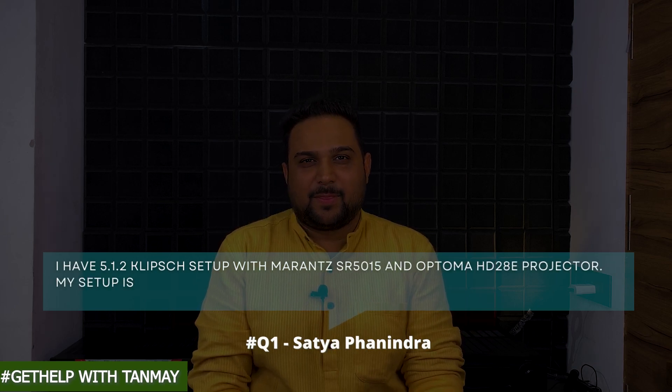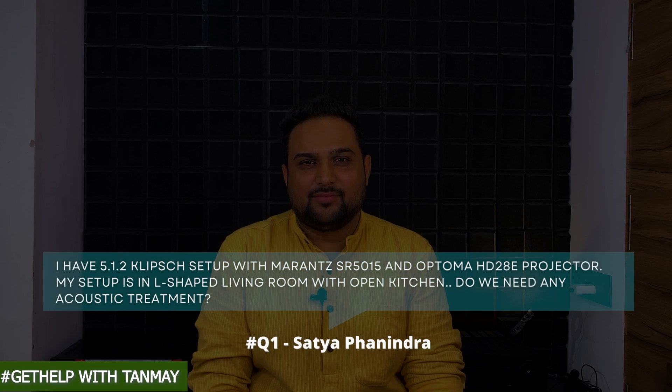So Satya Fanendra asks: Hi, I have a 5.1.2 setup with Marantz SR5015 and Optoma HD 2080 projector. My setup is in the living room — it's an L-shaped room with an open kitchen. Shall we go for any acoustic treatment?